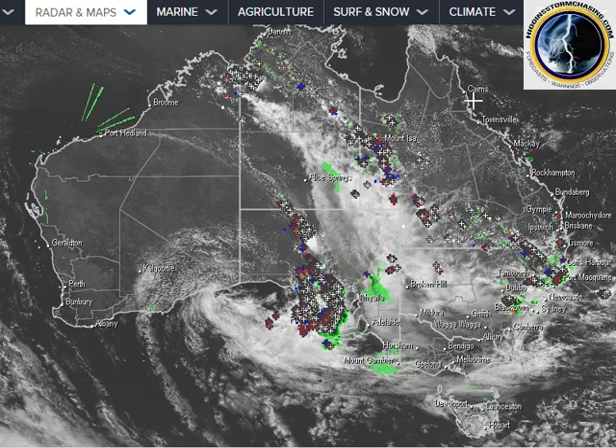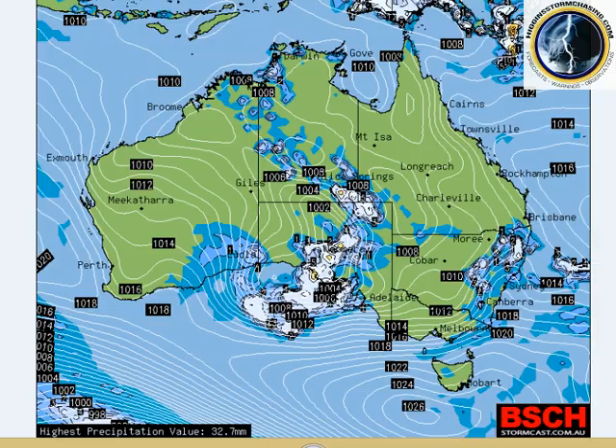Let's move on and have a look at the synoptic chart. Right now the low is currently centred through southern central parts of South Australia. It is forecast to track east across Victoria and New South Wales over the next two days. This low extends a low pressure trough right up through the Northern Territory and western Queensland, and that is also expected to move across towards eastern districts during the week. In this video we will focus on New South Wales, Victoria and South Australia, with a Queensland designated video to follow.